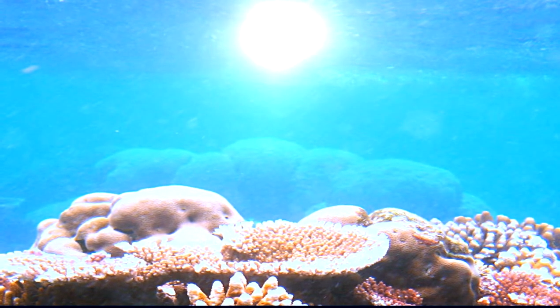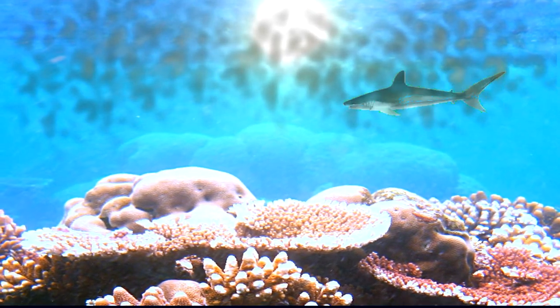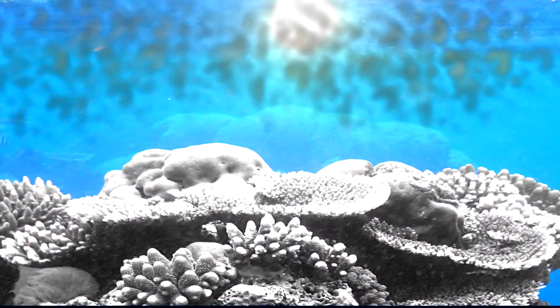The zooxanthellae need the sun to survive. Changes in sea level or temperature and human pollution can kill them. Without the zooxanthellae, the polyps lose their color and will eventually die, because they cannot get enough nutrients.